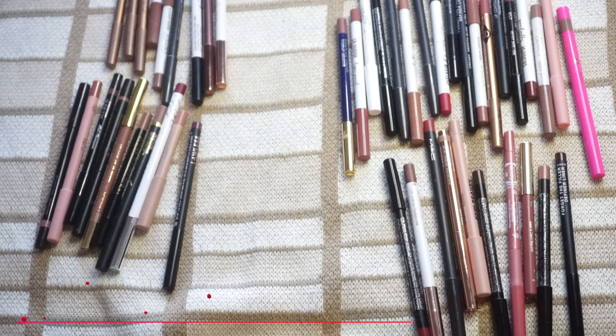That is my lip liner declutter. 19 is still a lot of lip liners — I get that — but there are a few I'm going to put in the chopping block video and see if I want to keep around. I feel good about this declutter. I feel a lot happier with 19 lip liners versus whatever 19 plus 28 is — because we all know I can't do math. So that is it, that's it for today's declutter. I hope you enjoyed it.